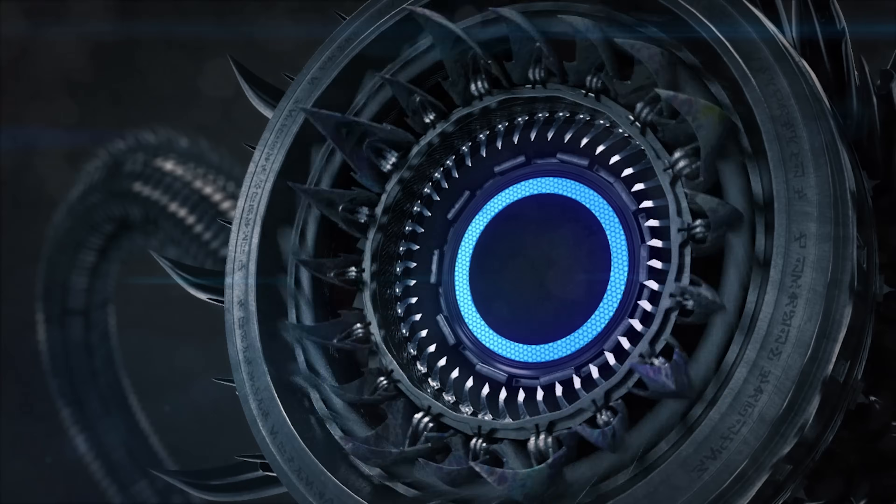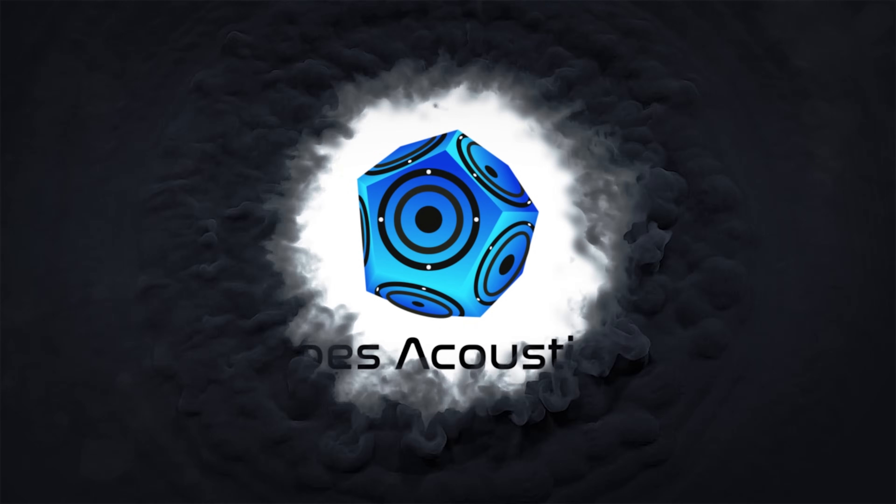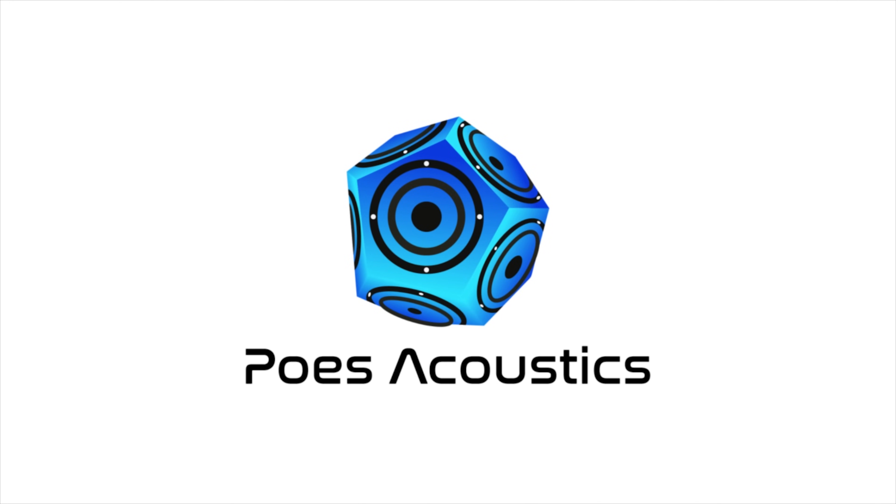Hi everybody, my name is Matthew Pose with Pose Acoustics. Let's talk about bass management. This is one of those basic topics that's actually not fully understood by everybody. I picked on one of my clients — he was having some issues, his system didn't sound good. When we jumped into the calibration, I had a suspicion that the bass management part of it had never really been set up. Speakers that didn't have the dynamic range and bandwidth to handle a full range signal were in fact getting a full range signal. So of course it didn't sound good.